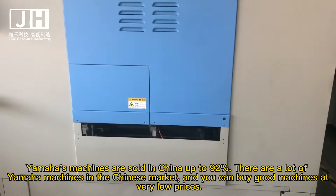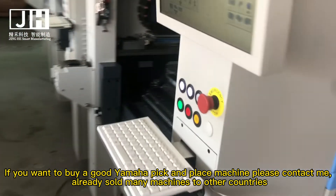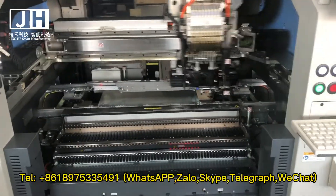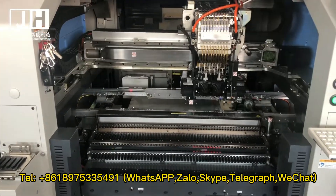If you want to buy a good Yamaha pick and place machine, please contact me. We have already sold many machines to other countries. Contact: Tel 86-789-753-35491, also available on WhatsApp, Skype, Telegram, and WeChat.